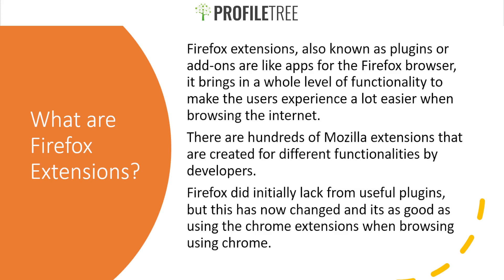What exactly are Firefox extensions? Firefox extensions, also known as plugins or add-ons, are pretty much just like apps for the Firefox browser and bring a whole new level of functionality to make the user's experience a lot easier when browsing the internet. For example, a user might need text-to-speech so they can multitask, or if they have a disability. Even for PowerPoints you can use text-to-speech, or if you want to screenshot an entire page you can do so using extensions as well. There are hundreds of Mozilla extensions created for different functionalities by developers.